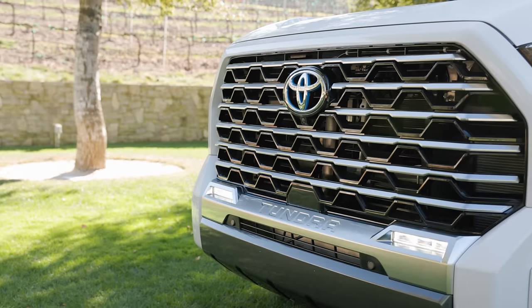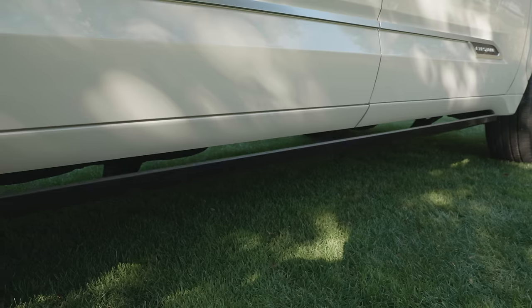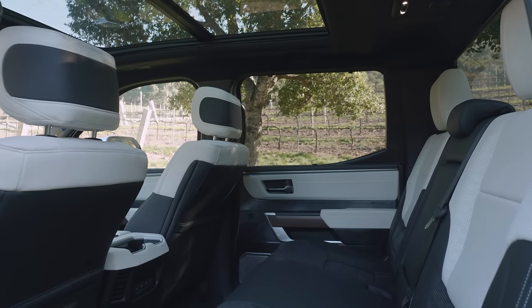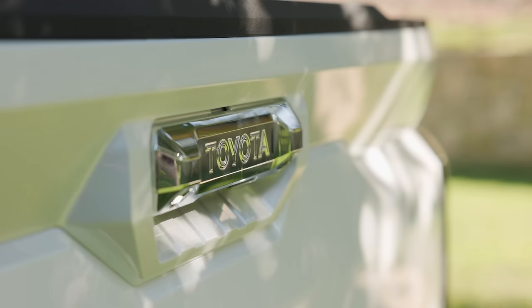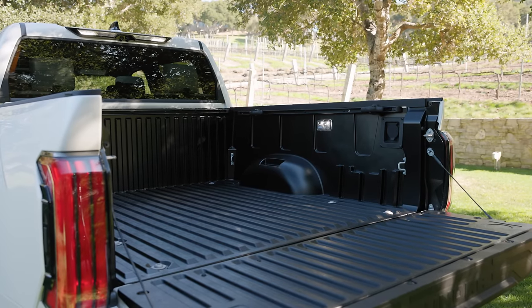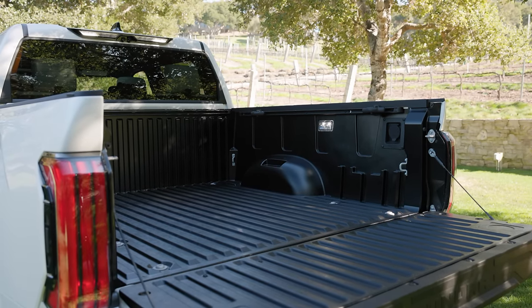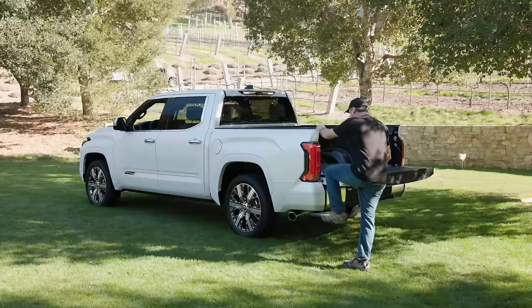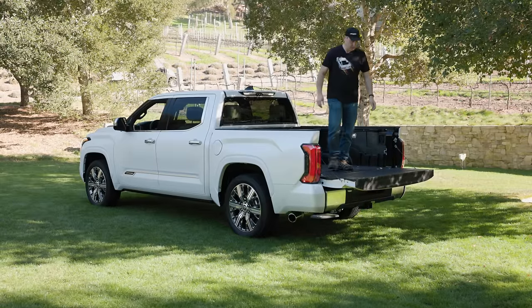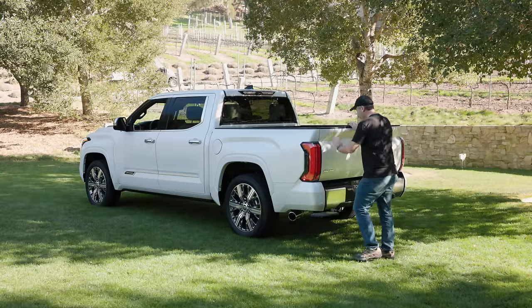Capstone trims are easily recognizable due to the unique grille with integrated fog lights, chrome accents, retractable running boards, two-tone interior with high-end leather, and the Capstone logo on the side. In the back you'll find an aluminum reinforced composite bed with a 1,485 pound payload capacity. The power footstep is a nice touch. Though you can get regular Tundras in a variety of bed and cab configurations, the Capstone is only available with a five-and-a-half-foot bed and a CrewMax cabin.